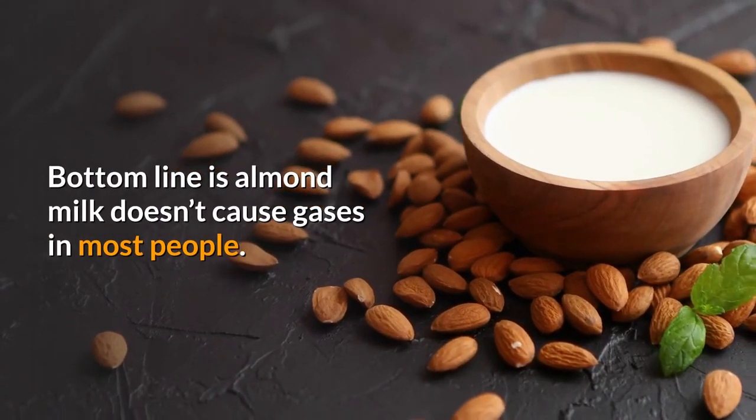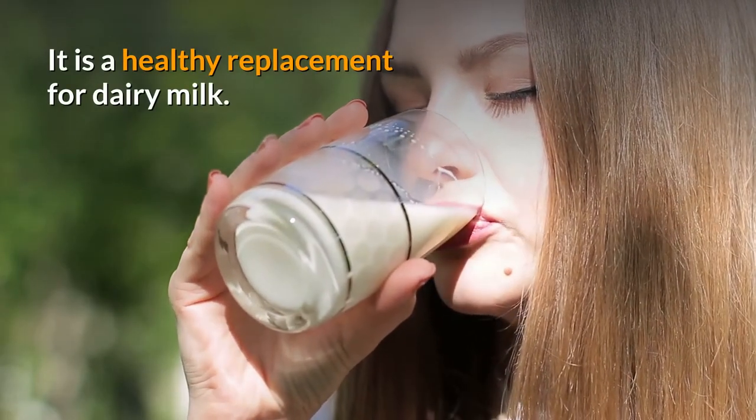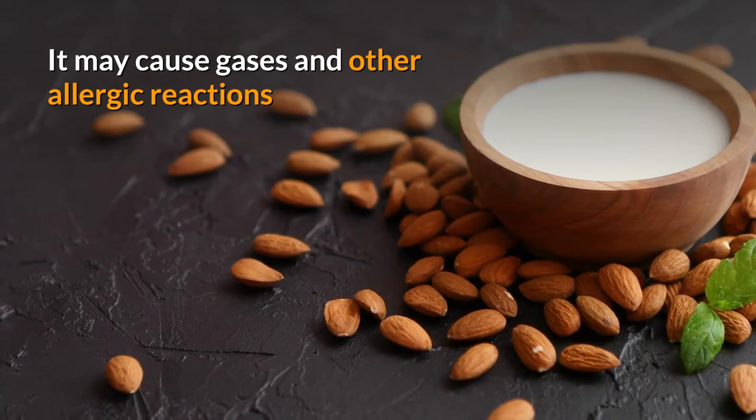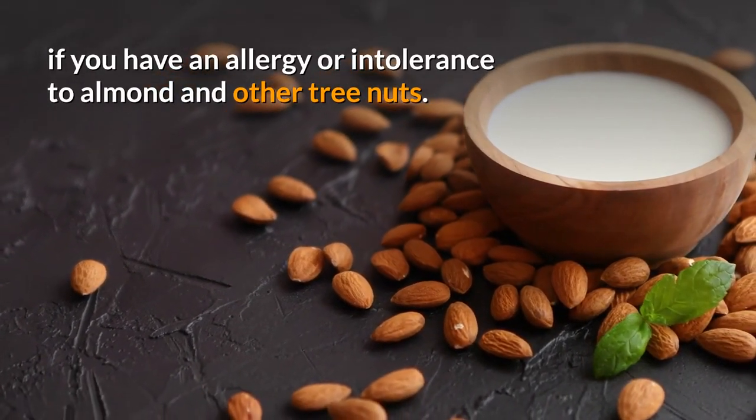The bottom line is that almond milk doesn't cause gas in most people and is a healthy replacement for dairy milk. It may cause gas and other allergic reactions if you have an allergy or intolerance to almonds and other tree nuts.